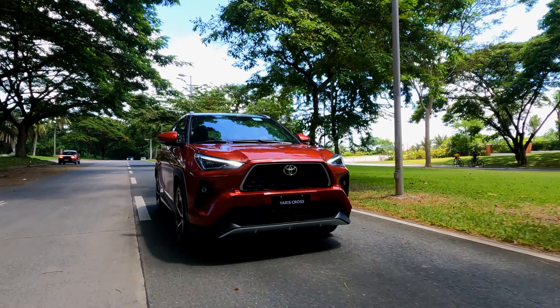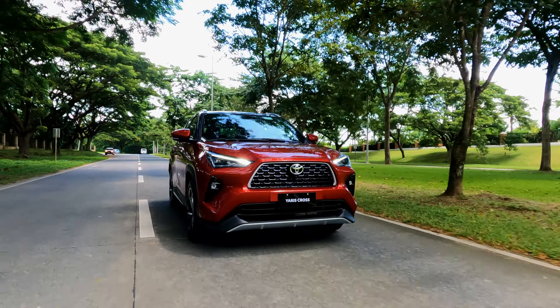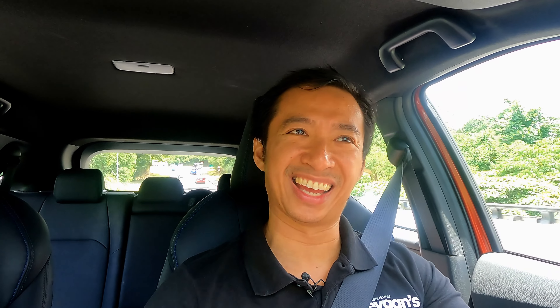A lot of new cars nowadays want to give you a light, electrically-assisted steering feel, which disconnects you from the road — and we don't have that in this Yaris Cross V. The steering is spot-on. We went through a pothole, and I'm happy to report it sounds and feels solid, like what you'd expect from a Toyota. It doesn't feel like it's going to fall apart. That's because this is a well-specced Toyota.